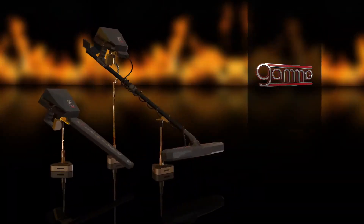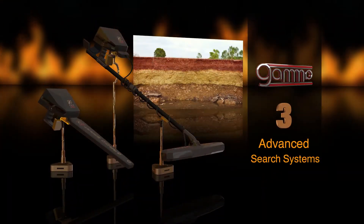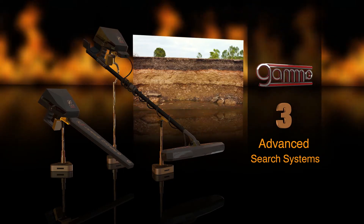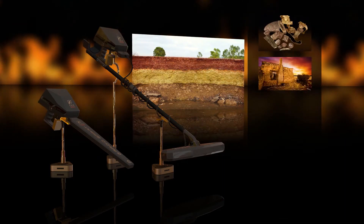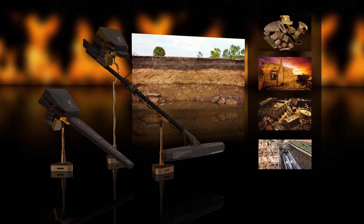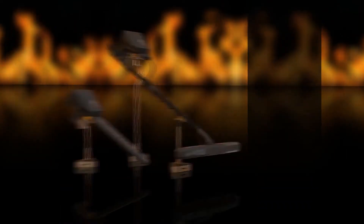Gamma Underground Imaging Device works with three advanced search systems, all of which work to photograph the layers of the Earth and reveal its contents of metals, antiquities, treasures, burials, infrastructure, empty caves, and all that is in the ground.